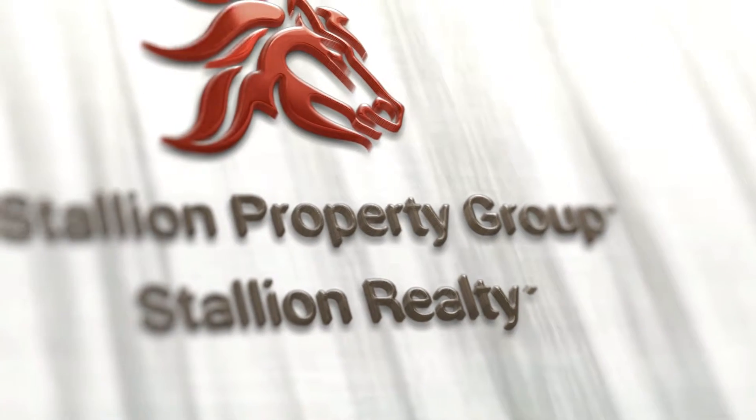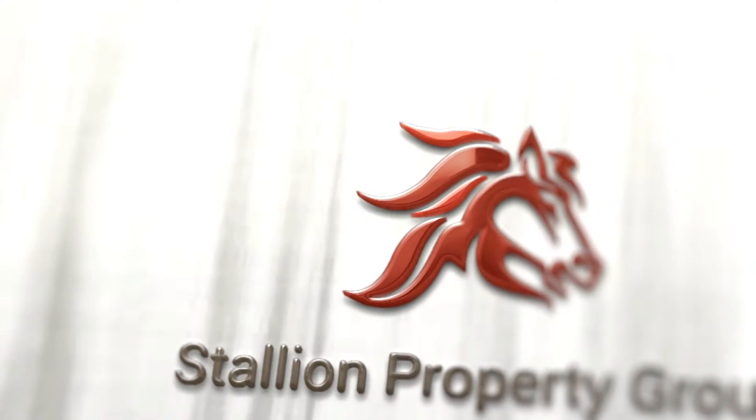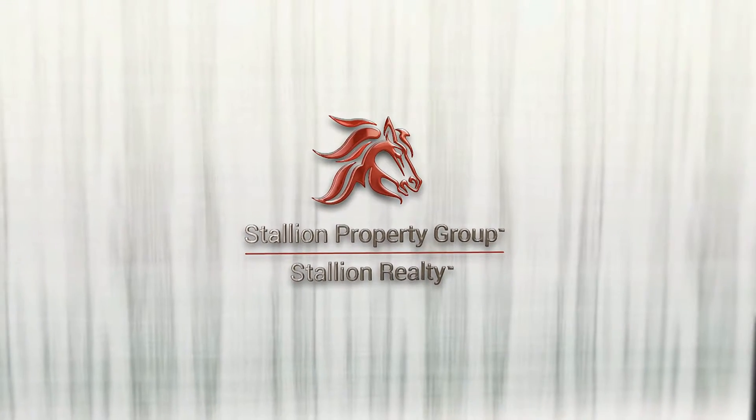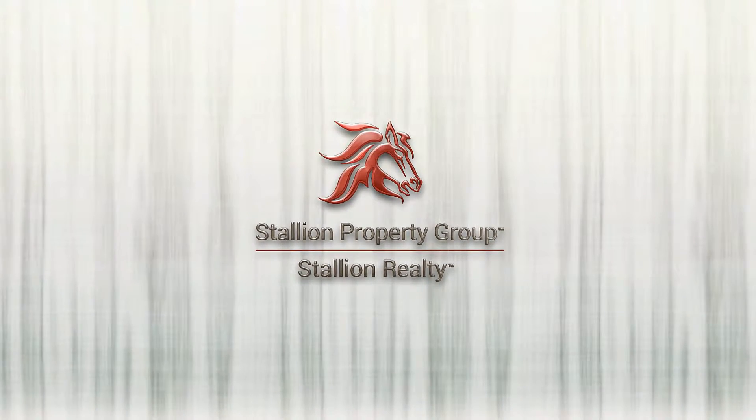Welcome ladies and gentlemen, my name is Stephen and I'm from Stallion Property Group. Thank you for joining me.